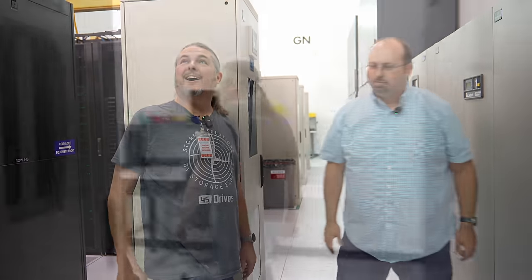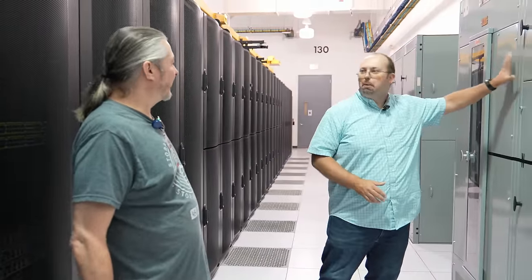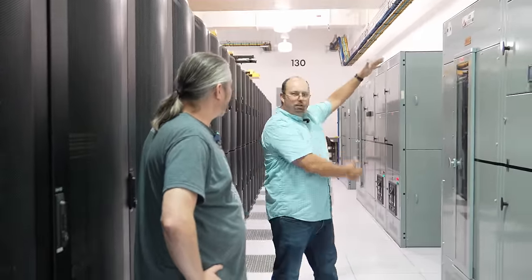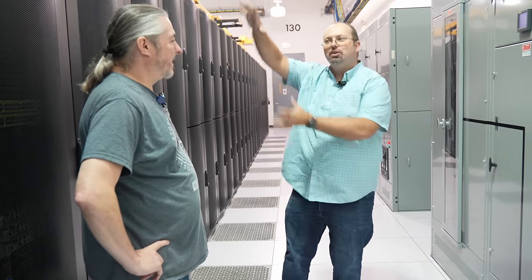This is what 1.3 megawatts of power distribution looks like — very large breaker panels distributing power to each of the STSs, which then route to each power distribution unit. That 1.3 megawatts is essentially a small city's worth of power, and it's just one room. The entire facility has 36 megawatts of capacity. Deft also operates in facilities with up to 300 megawatts of power — that's a genuinely staggering scale.